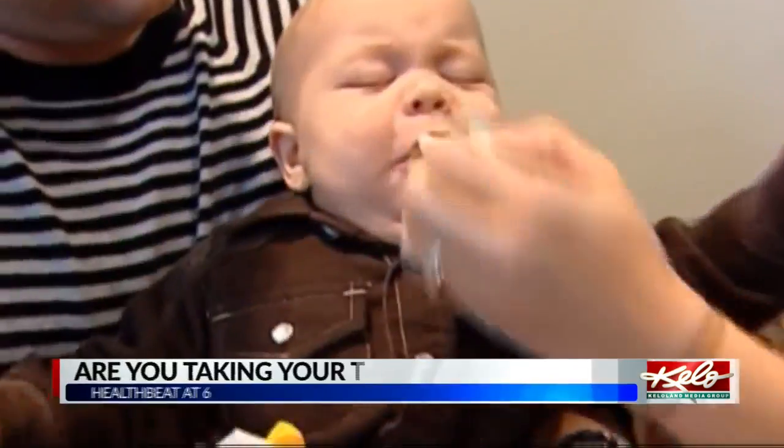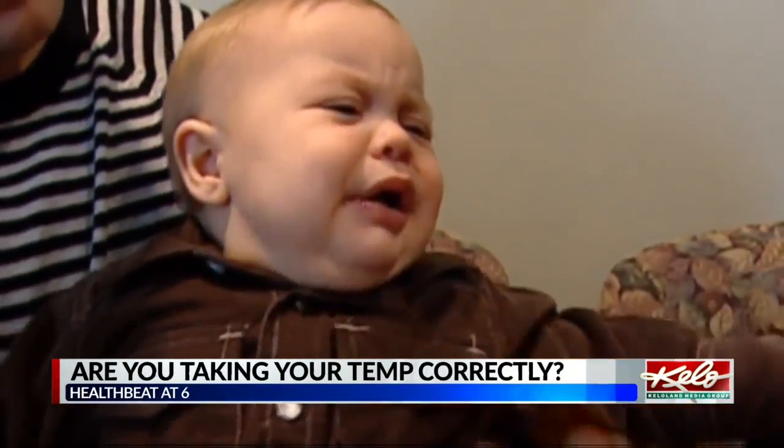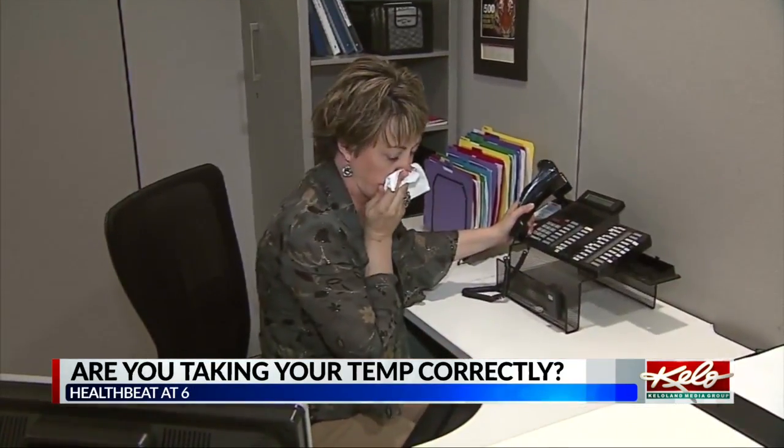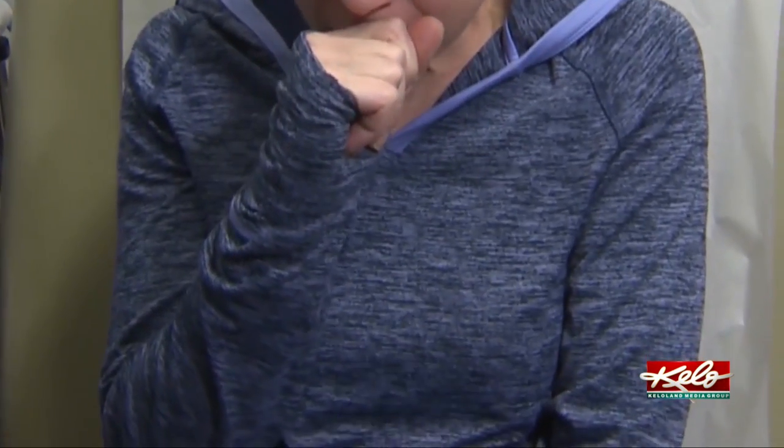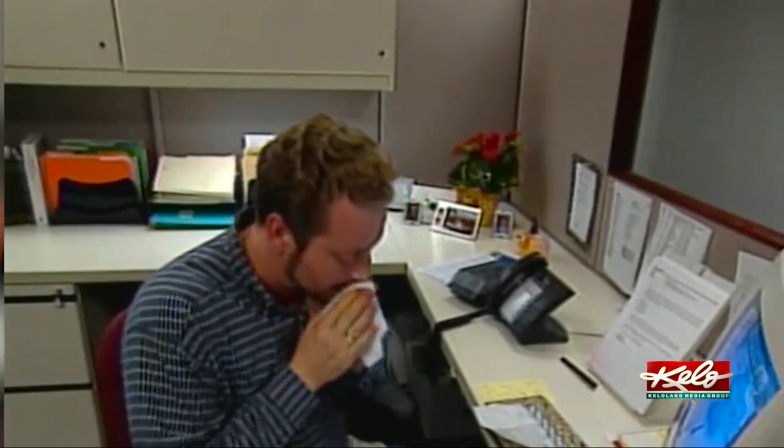Since the COVID-19 pandemic began, many people have been familiarizing themselves with the different symptoms to watch for. One of those symptoms is a fever — 100 or 100.4 is the recommendation from the CDC. That would be definitely for you to leave your place of work and then to follow up with your provider. Julie Meyer, the manager of infection prevention at Sanford Health, says while fever isn't the only symptom, it is one to pay attention to.